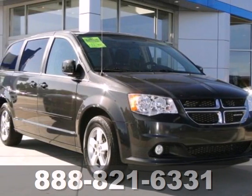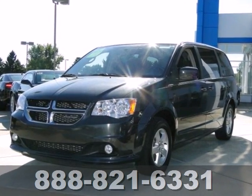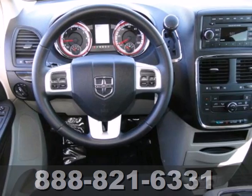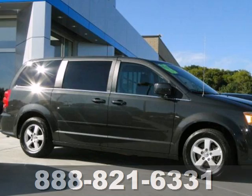It's a 2012 Dodge Grand Caravan. Keep you and your family safe with this van's four-wheel anti-lock brakes, multiple airbags, and low-tire pressure warning. Enjoy the convenience of heated door mirrors and a CD player with steering wheel audio controls.